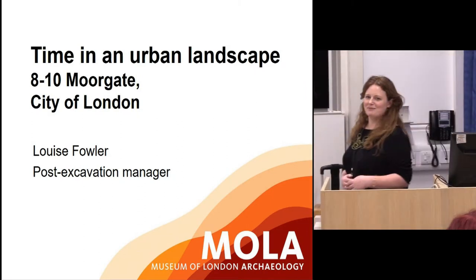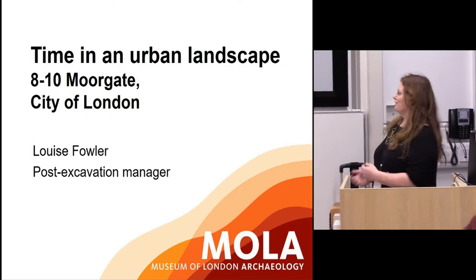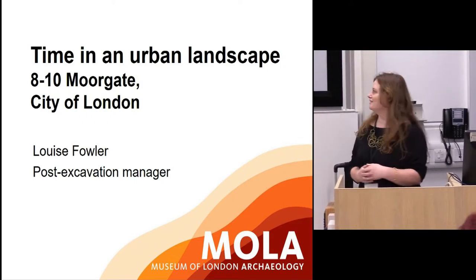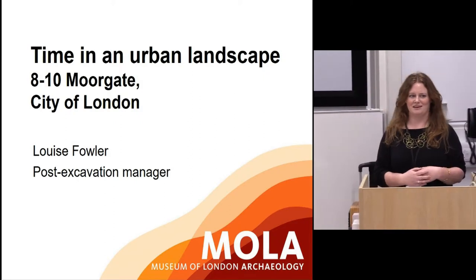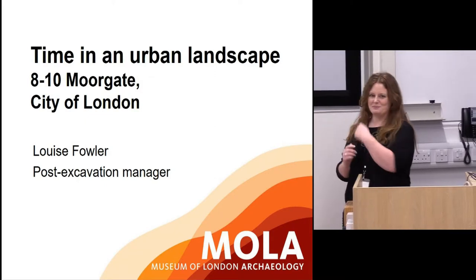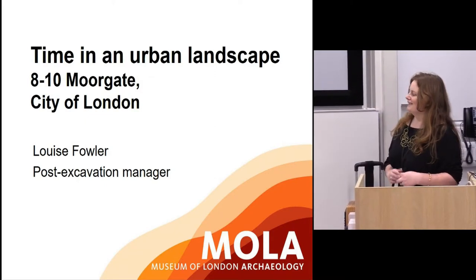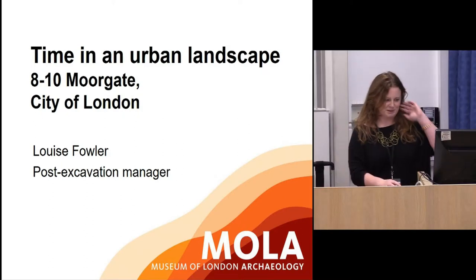Hello everyone, I'm Louise Fowler. I work for MOLA, Museum of London Archaeology in London, and I'm a post-excavation manager there. I just want to say a really big thank you to the organisers for letting me put some work on display in the room next door and then letting me come and talk about it to you. It's great to see so many people here.